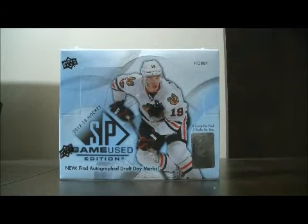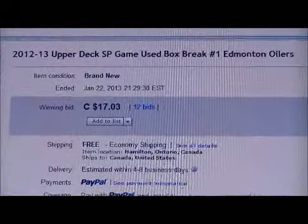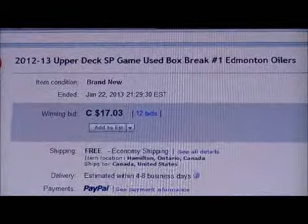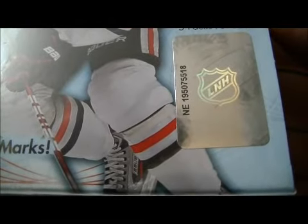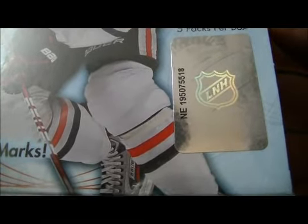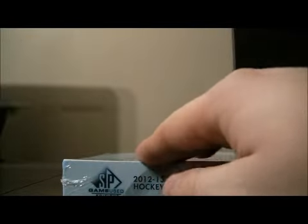Hello again everyone, welcome to our eBay box break. This is for the 2012-2013 Upper Deck SP Game Used, box break number one. Here's the last team up for auction — Edmonton. The number in the box is NE195075518. Best of luck everybody.